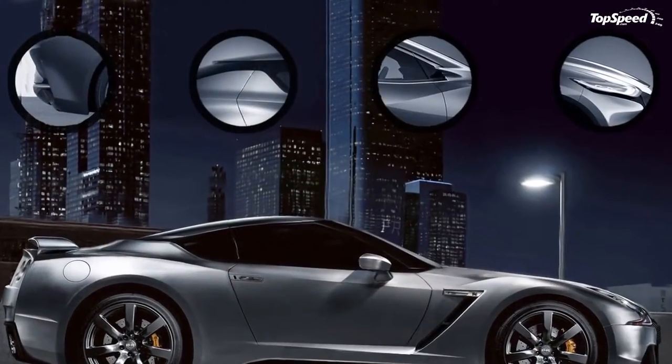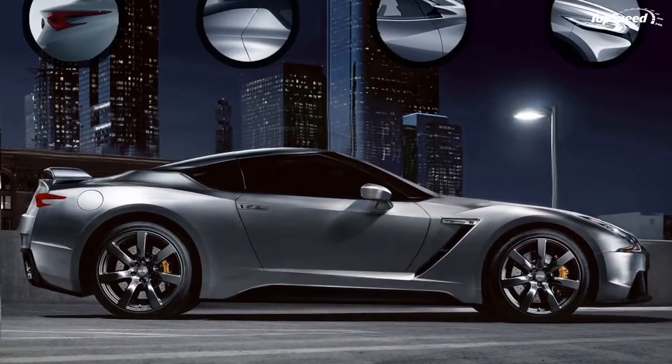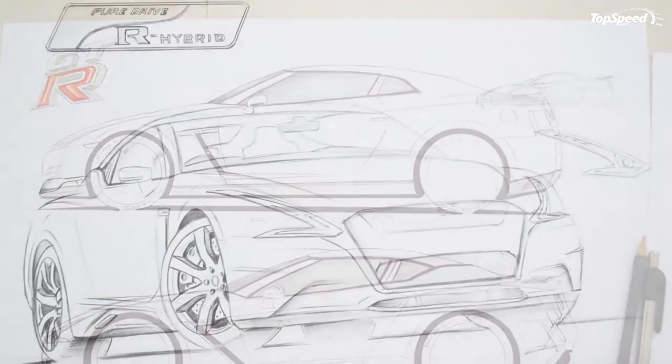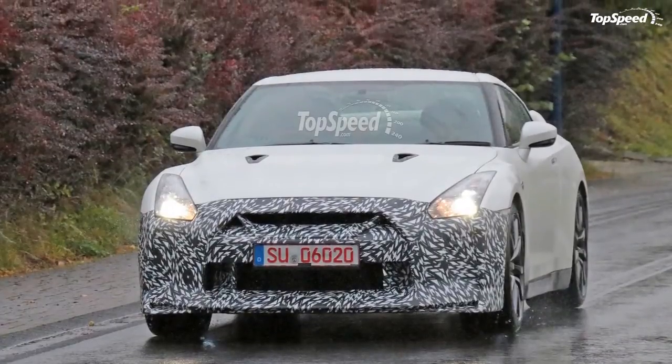The latest R35 Nissan GT-R is the most accomplished in the family lineage, not only dominating the press in Asia and Australia, where the previous gen cars were sold, but also taking headlines across America and Europe. And the headlines are good.